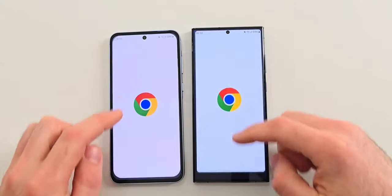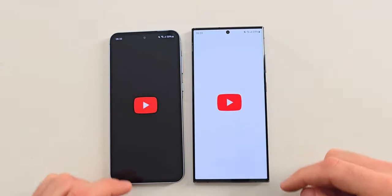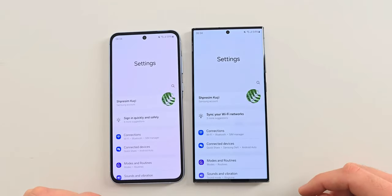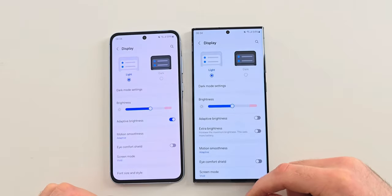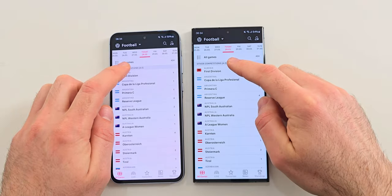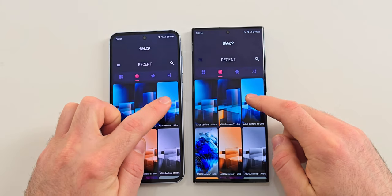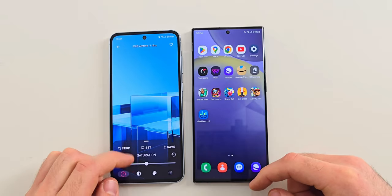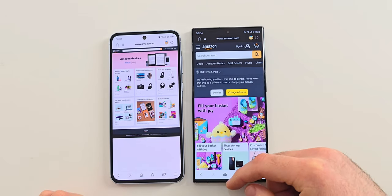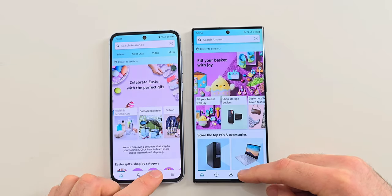Chrome is next — to me both seem to be identical. Next is YouTube and the Ultra is a tad bit quicker. The next app is FlashScore; here the Ultra is faster but again not by much. Next is Samsung's internet browser, where the A55 loads the page a bit quicker. The Amazon app on the other hand seems to be a bit faster on the Ultra.